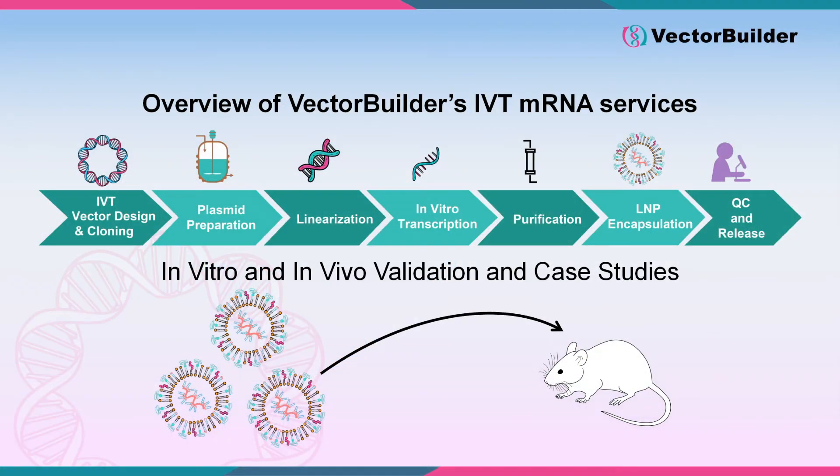In part one of our seminar, I discussed the variety of options that researchers must consider when manufacturing their LNP mRNA therapeutic. VectorBuilder offers end-to-end solutions for the development of IVT mRNA therapeutics, including IVT vector cloning, plasmid preparation, and in vitro transcription. Following IVT, we offer multiple purification methods, lipid nanoparticle encapsulation, and thorough quality control. VectorBuilder also offers a variety of in vitro and in vivo validation services, which can be utilized to enhance and optimize the development of your mRNA.